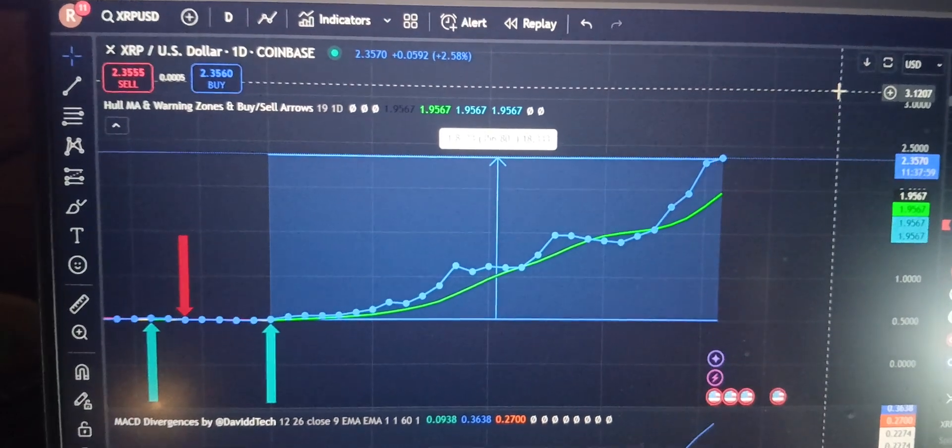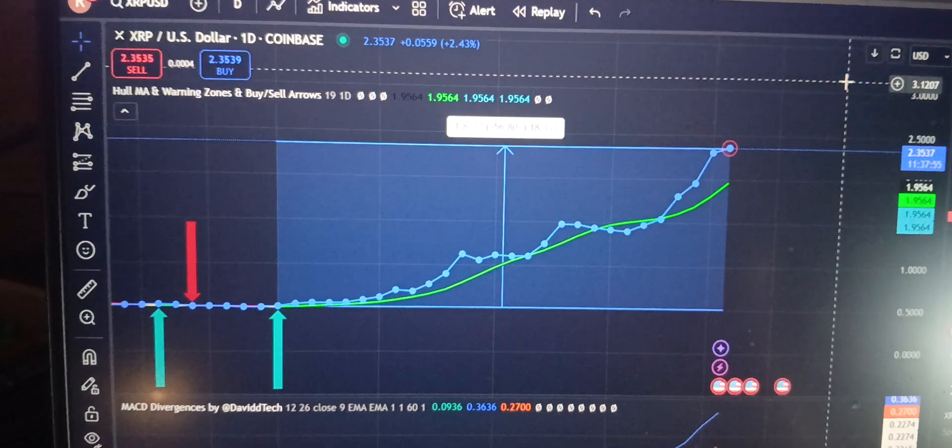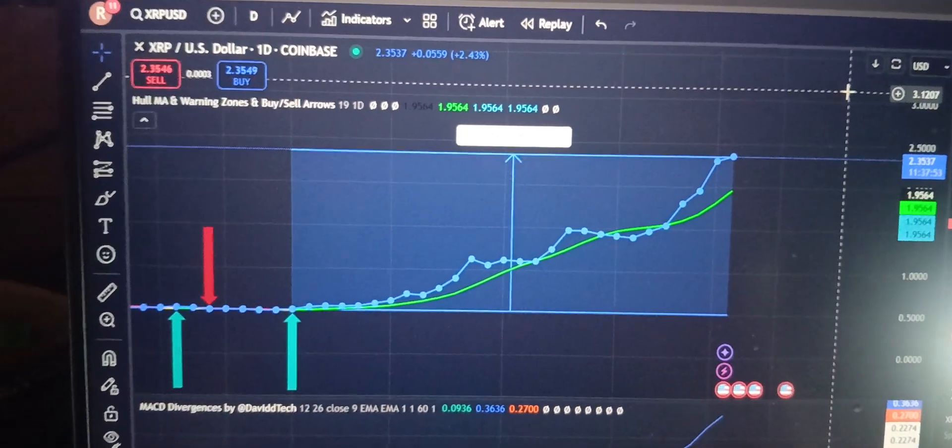Check out XRP — we still think it's going to go to six to twelve dollars per coin this bull run. Thanks for watching, like and subscribe, have a good day.